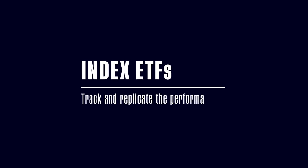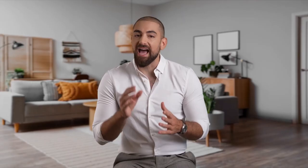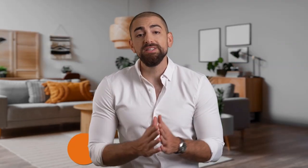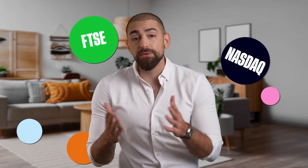Index ETFs seek to track the performance of an index. They typically have lower fees and their long-term returns aim to track the overall performance of their benchmark index. For instance, there are ETFs that track the return of the S&P 500 index.